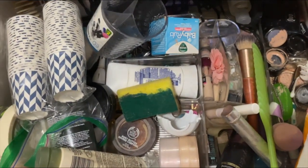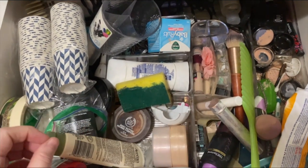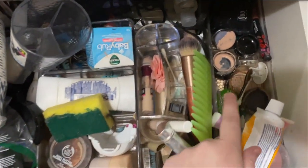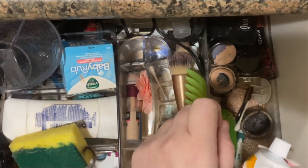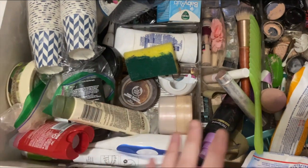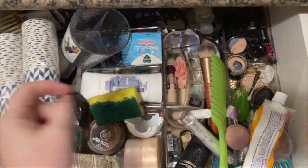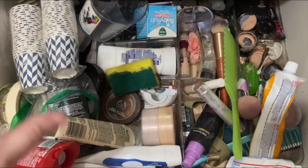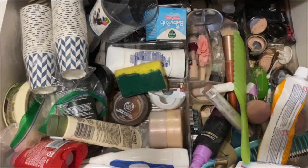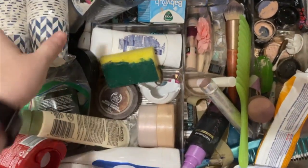This is my bathroom drawer and it has piled up with stuff. I have been putting it off for so long. There's a lot of stuff that needs to be moved around or doesn't need to be in here. My daughter recently got in here and spilled the makeup, so I need to go through this and get the stuff out that doesn't need to be here. I'm going to take everything out, declutter this drawer, and get it back to its functioning state.